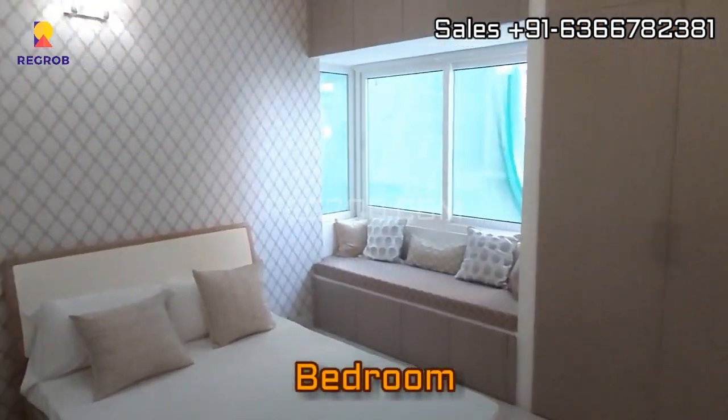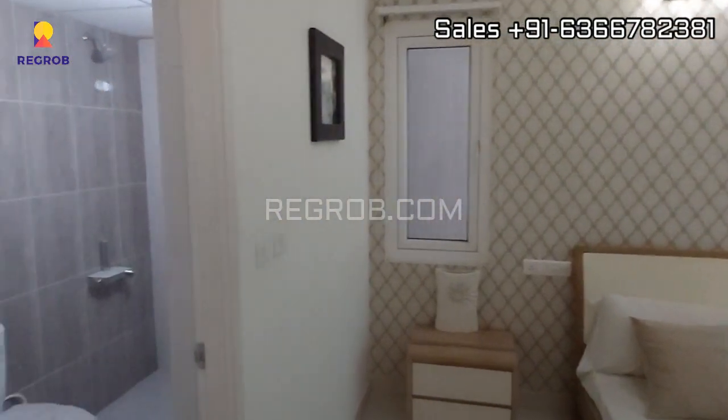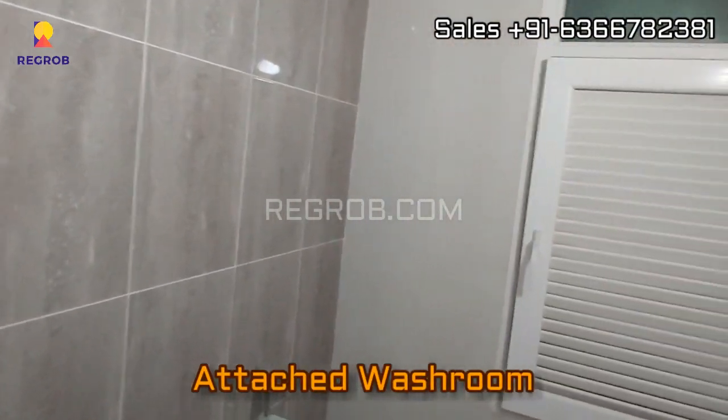Next we have the third bedroom, which has ample space. Right here is an attached washroom with this bedroom.